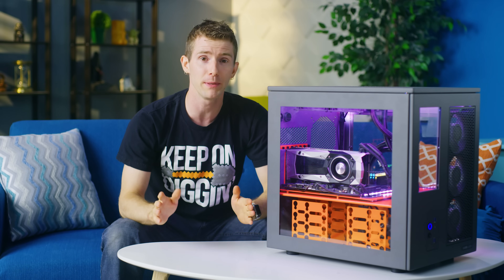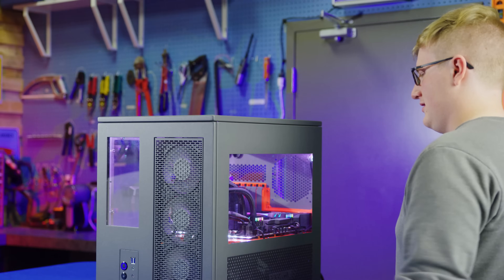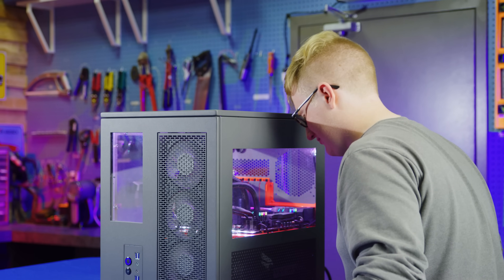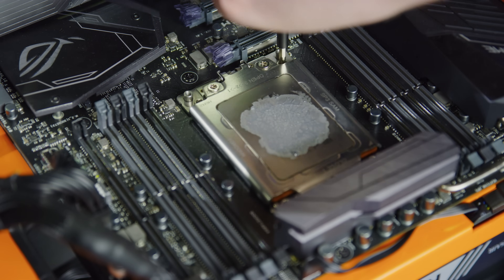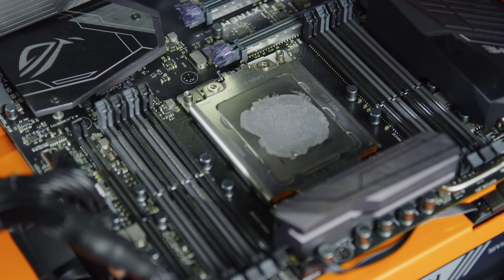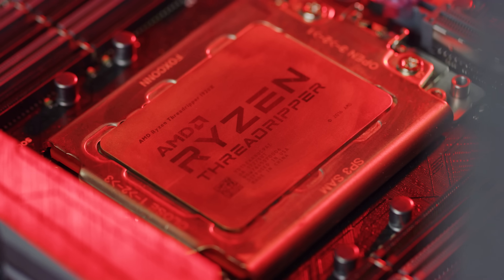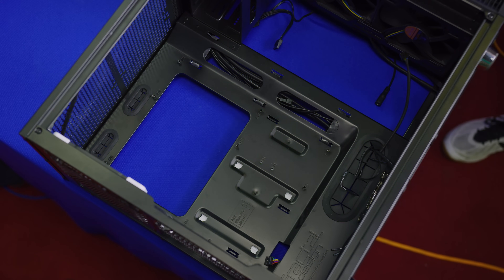It wouldn't be Linus Tech Tips if the build didn't start with some random problems we couldn't have predicted. Jake ended up spending three hours just trying to get our Asus Zenith Extreme motherboard to post, because one of the Torx mounting screws on the socket itself had loosened, as if by magic. So the CPU was being safely and securely held down just above the contact pins. Who looks for something like that?